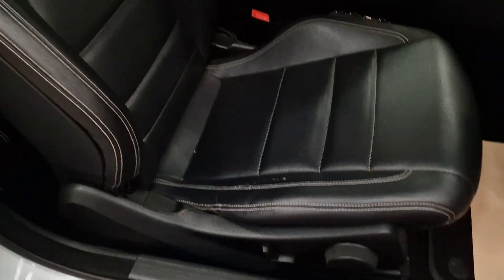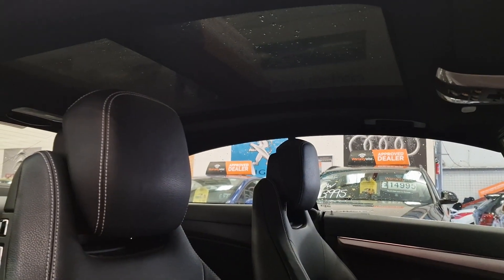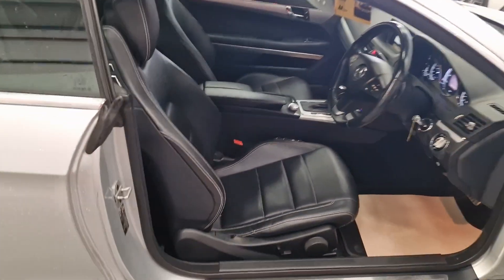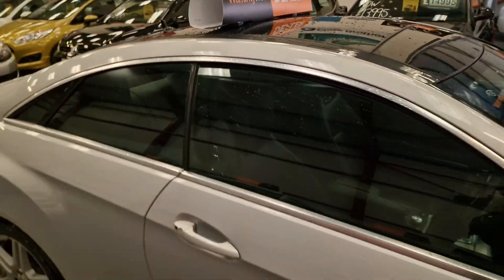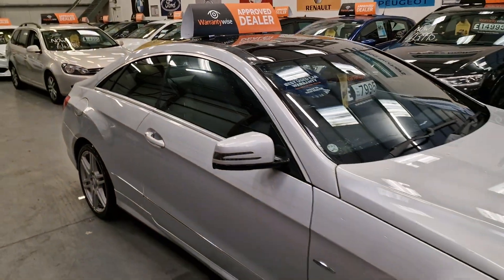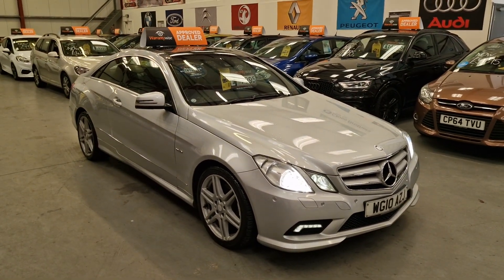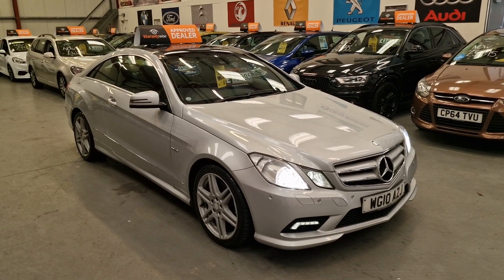Full black leather interior, electric and adjustable, and as you can see, the panoramic glass roof as well. The back seats are in just as good condition as the front. Gorgeous, gorgeous car — quite a few features, not many of them now on the road like this, with the E350 Coupe.